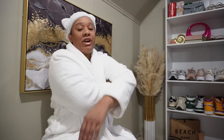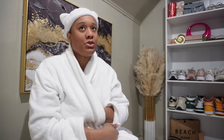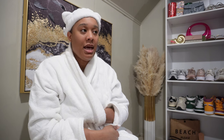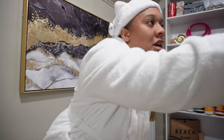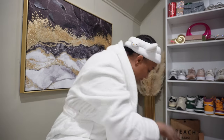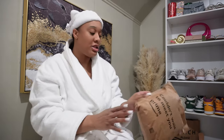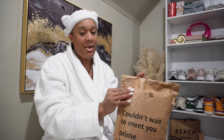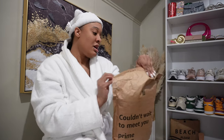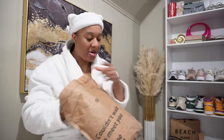Good morning, it's the next day and your girl is tired. I'm about to take a nap — it's like noon and I'm sleepy. But I got some more packages from Amazon, so of course I want to do an unboxing. Everything will be in the description box or in my Amazon storefront.